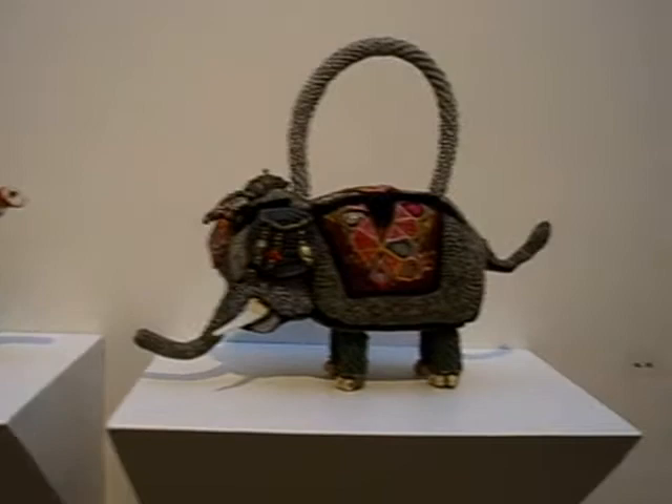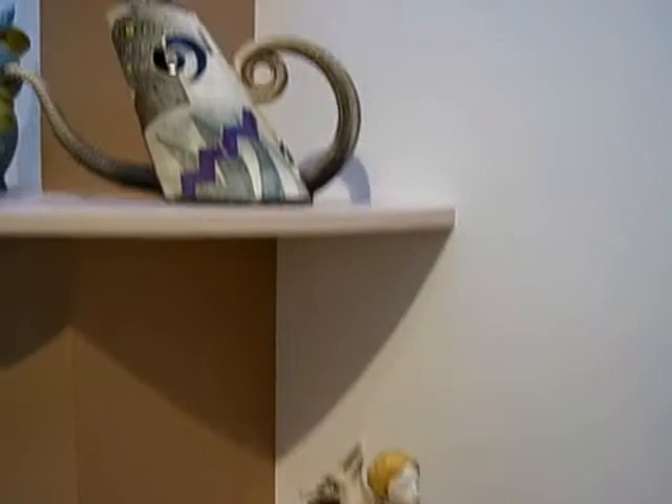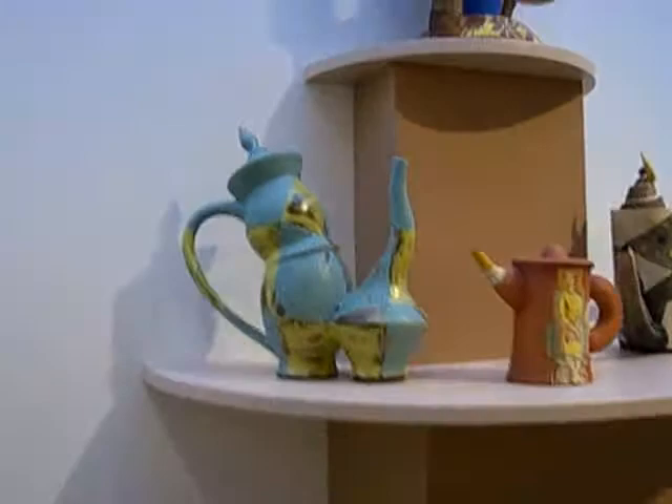Form is clearly more important than function for most of the teapots on exhibit at the Arthur Fuller Craft Museum. It's a challenge to find the spout, the handle, or the lid on most of these playful pots, which have come a long way from the carved trompe l'oeil teapots of 15th century China. These aren't the kind of pots you'd actually use for brewing tea, and collector Arthur Goldberg says he's not a tea drinker anyway.